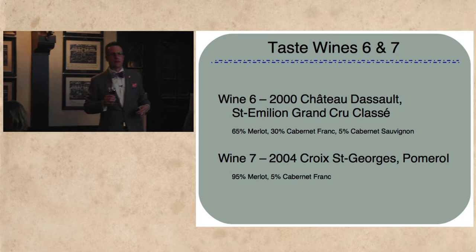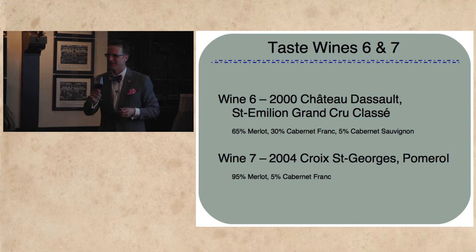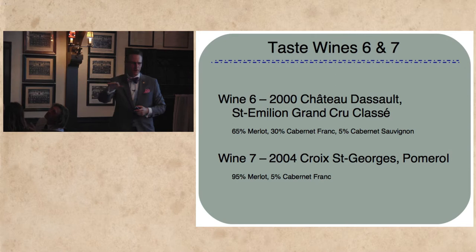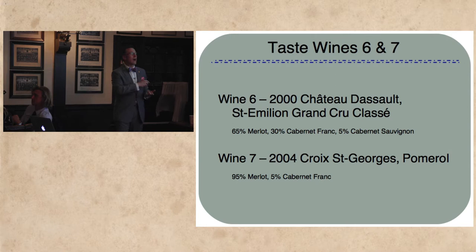What do we think about wine number seven, the Croix Saint-George? Different? Softer, riper, a nice subtle and graceful entrance, and then powerful tannin. Saint-Émilion has more limestone — limestone gives it a little more aggressiveness. This iron gives it a little more suppleness and roundness.